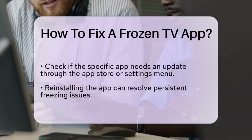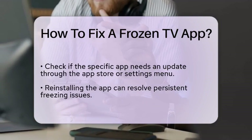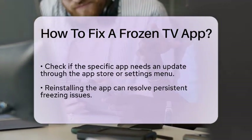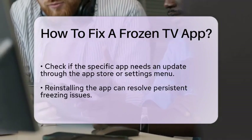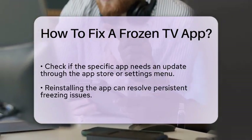If updating does not solve the problem, consider reinstalling the app. Navigate to your television's app settings, find the app that is freezing, and select the option to uninstall it. After that, go back to the app store and reinstall the app.